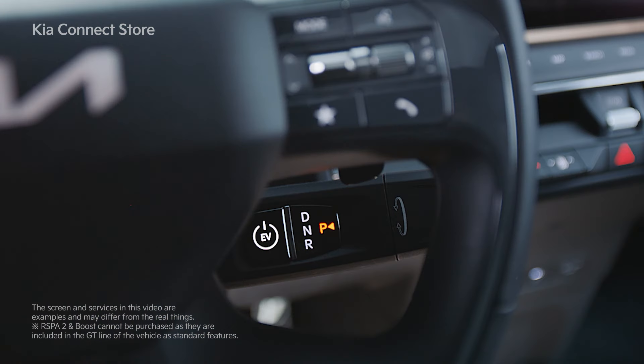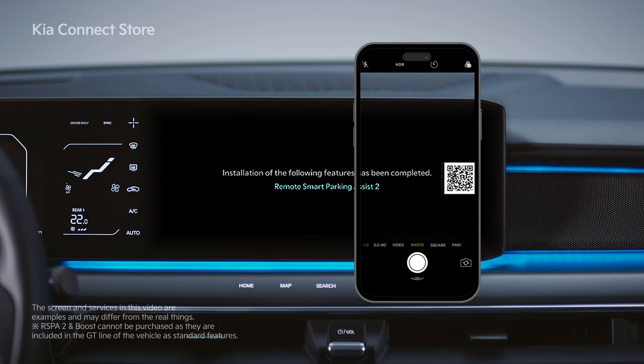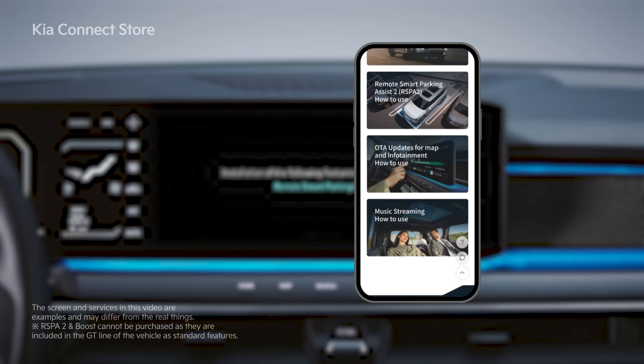After the installation is complete, the installation completion pop-up will appear and you will be guided to use the upgrade through a QR code that appears in the pop-up.